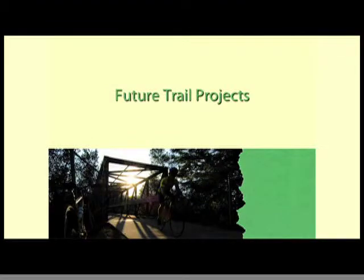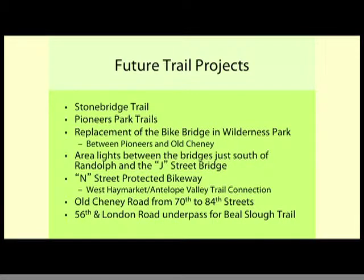Some future trail projects: Stonebridge is up at Alville Road. Pioneer's Park trails — if you've ridden their trails, it's quite poor, so we have funding to start improving them. We're replacing the bike bridge in Wilderness Park between Pioneers and Old Cheney, and we'll be placing some solar-powered lights around the new bridge at Randolph. Public Works will be rebuilding Old Cheney from 70th to 84th, and we need to get a trail along that piece. Public Works is also doing street improvements on 56th south of Highway 2 and Old Cheney, and they'll build a trail along a portion that will eventually connect down to Yankee Hill.